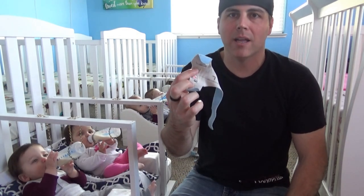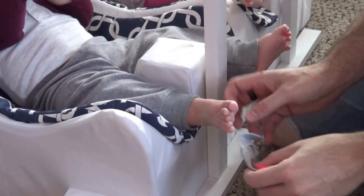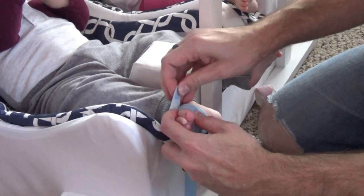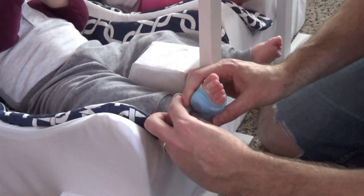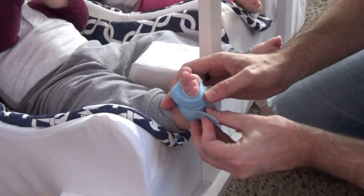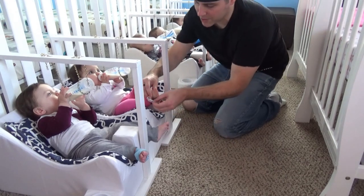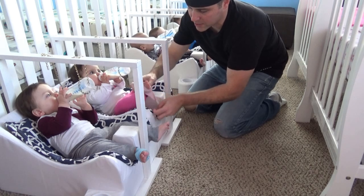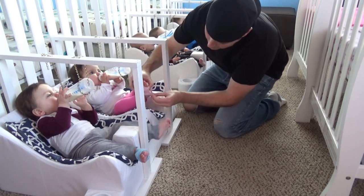It's really simple to put on the Owlets. Let me show you how I do it with Lincoln here. If you don't get a snug fit, you'll get false alarms, so make sure you pull it tight and get a snug fit. Then do the same thing for each of the babies. When they're feeding, this is a good opportunity to put these on because they're content with their bottles.